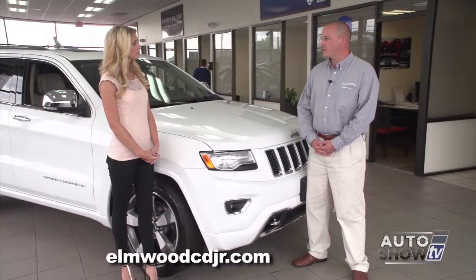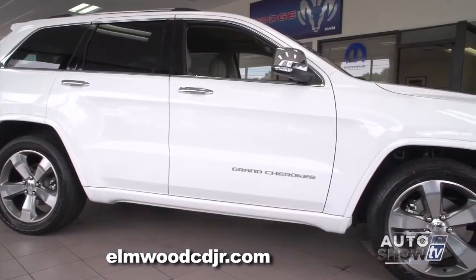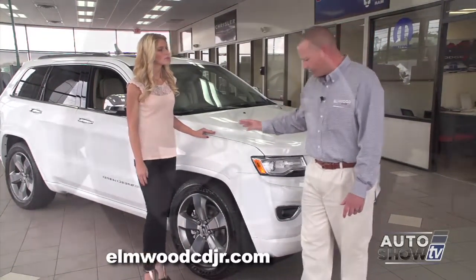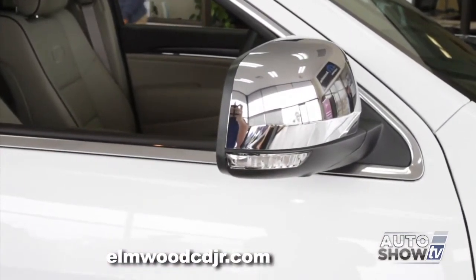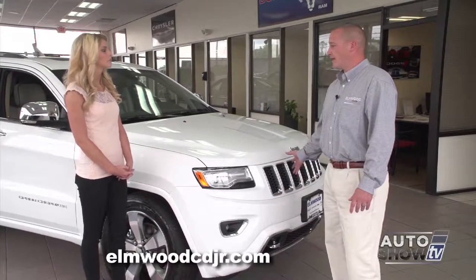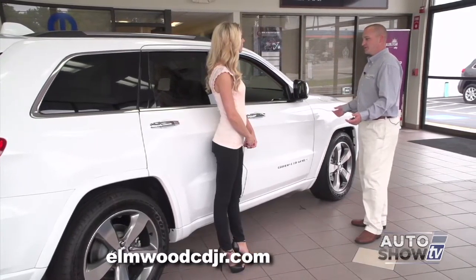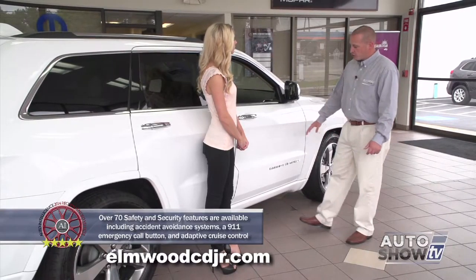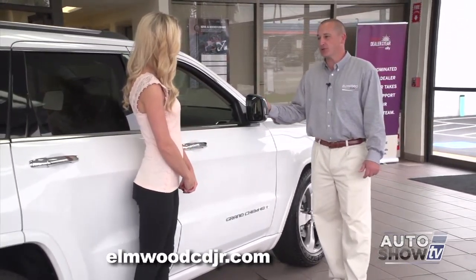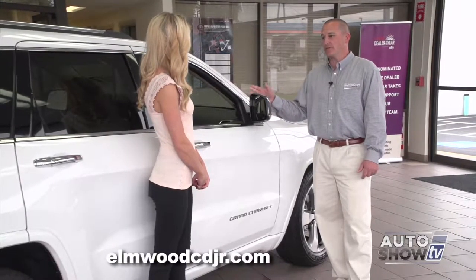The Jeep Grand Cherokee is the most awarded SUV ever. The new Grand Cherokee has class-leading fuel economy, class-exclusive best-in-class towing, and class-exclusive air ride suspension. This is the Overland model, which features soft supple materials on the inside, 20-inch wheels, chrome door handles, chrome mirrors, and chrome grille inserts. It also has optional forward collision warning and adaptive cruise control. The Grand Cherokee is loaded with safety features — front and rear crumple zones to absorb impact energy, side impact beams inside the doors, and a lane departure warning system that gives an audible alert and vibrates the steering wheel.